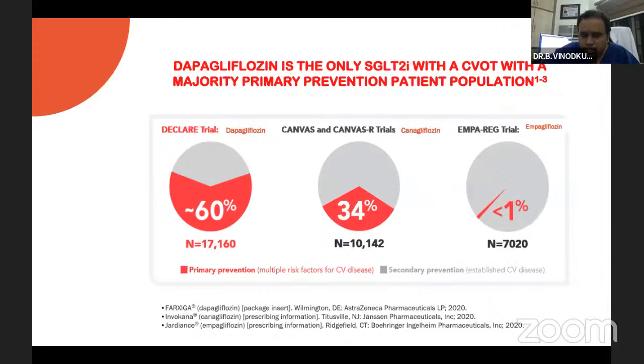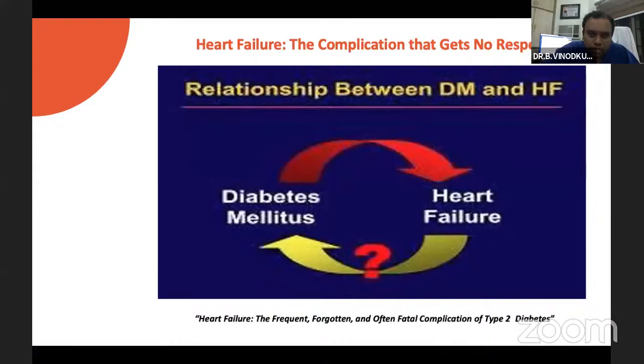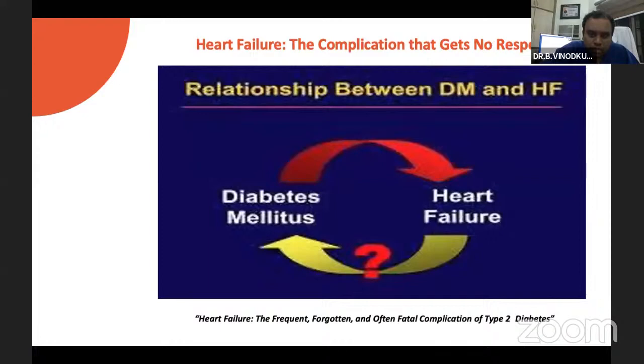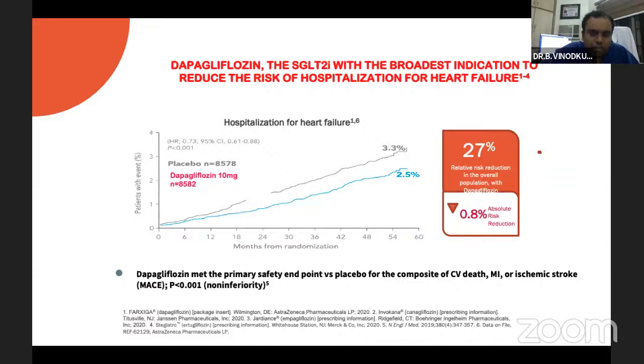In primary prevention, SGLT2 inhibitors are neutral on MACE events, but have a significant role in heart failure and diabetic kidney disease. In secondary prevention, they have a significant role not only in heart failure and diabetic kidney disease, but also in MACE reduction. The DECLARE trial with dapagliflozin came mainly with primary prevention patients, whereas CANVAS and EMPA-REG showed effectiveness in secondary prevention. DECLARE had 60% primary prevention patients studied against placebo, finding it non-inferior to placebo for CV risk reduction but with an edge over other molecules in heart failure management.